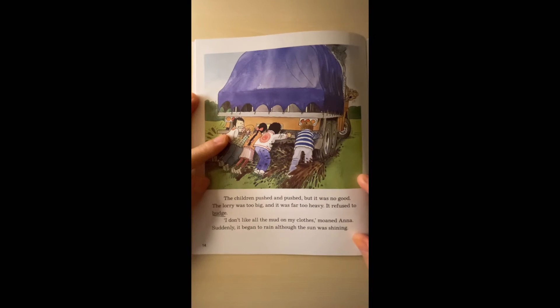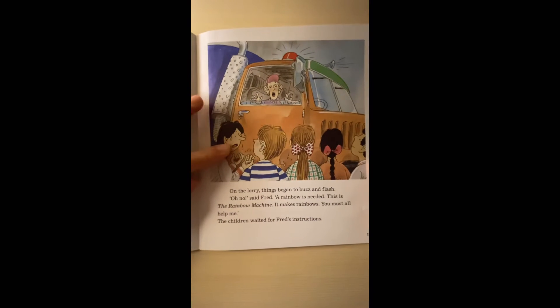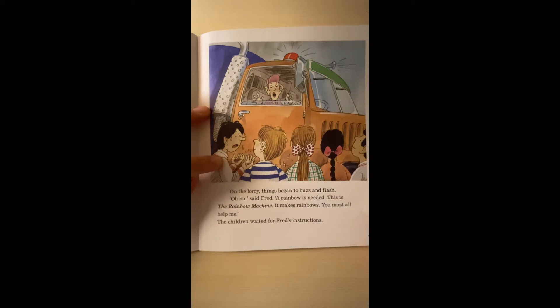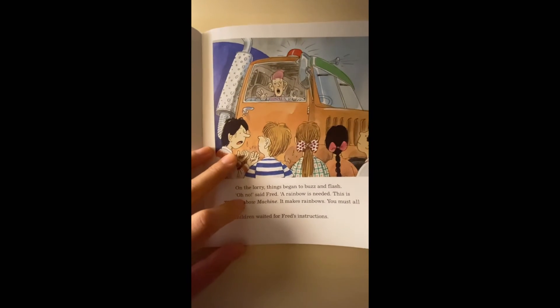'I don't like all the mud on my clothes,' moaned Anna. Suddenly it began to rain, although the sun was shining. On the lorry, things began to buzz and flash. 'Oh no,' said Fred. 'A rainbow is needed. This is the Rainbow Machine — it makes rainbows. You must all help me.' The children waited for Fred's instructions.